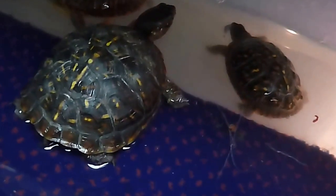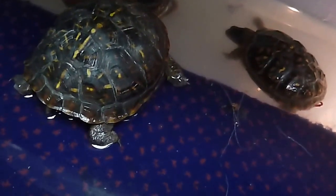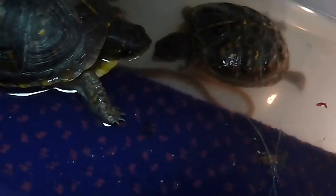Box turtles can feed underwater too. That's something you don't always see with a red-eared slider turtle — I understand they can only swallow their food underwater and don't do very well eating out of the water. It's sort of fun to watch the turtles go after this night crawler. It was interesting to see how vicious they can bite each other on legs and things like that.